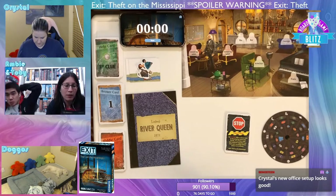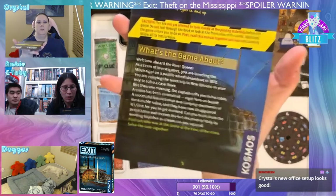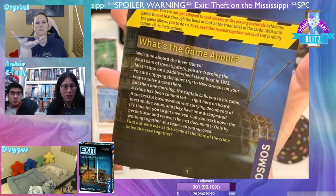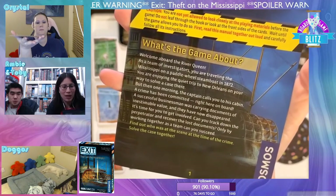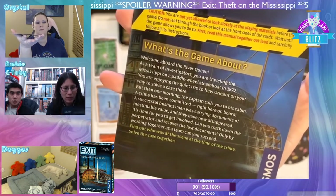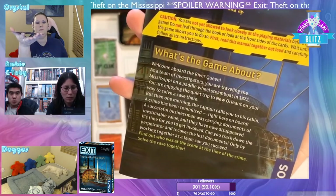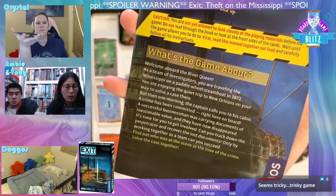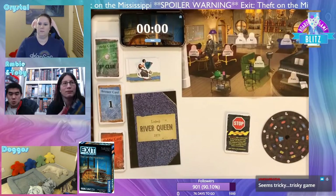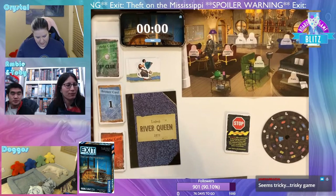What's the game about? 'Welcome aboard the River Queen. As a team of investigators, you are traveling the Mississippi on a paddle wheel steamboat in 1872. You're enjoying a quiet trip to New Orleans when one morning the captain calls you to his cabin — a crime has been committed. A businessman's documents of inestimable value have disappeared. Can you track down the perpetrator and recover the lost documents? Only by working together can you succeed.'